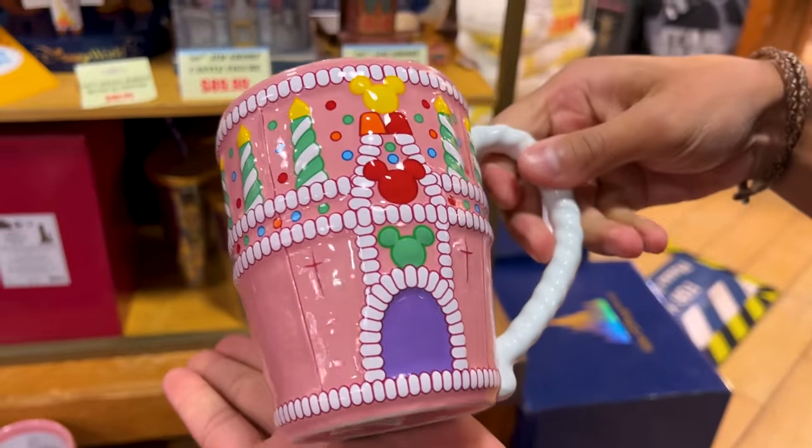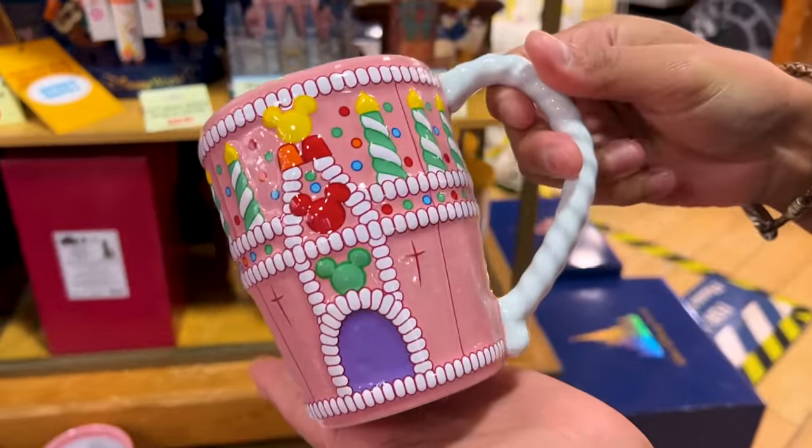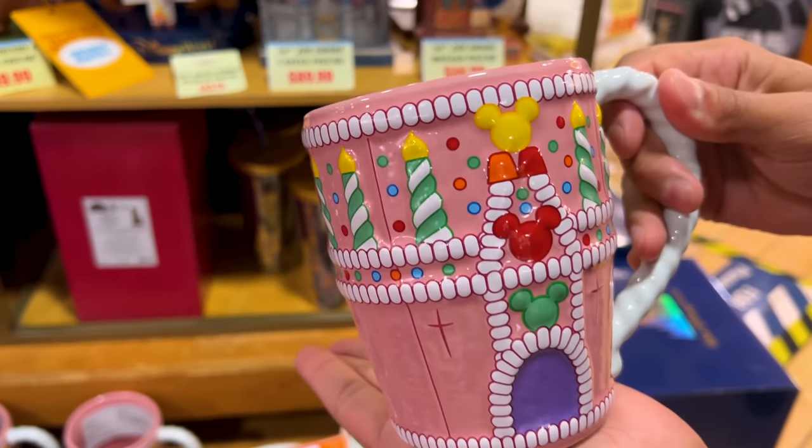The birthday castle mug — I adore this mug, I actually have it myself. It's from the 25th anniversary of Walt Disney World. Isn't it adorable? $8 down from $23.